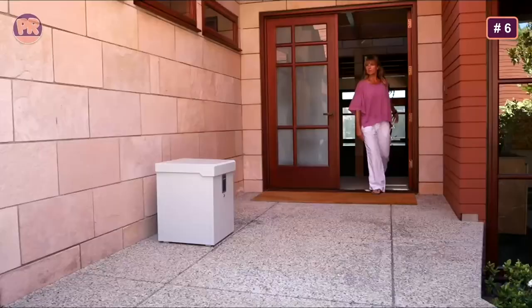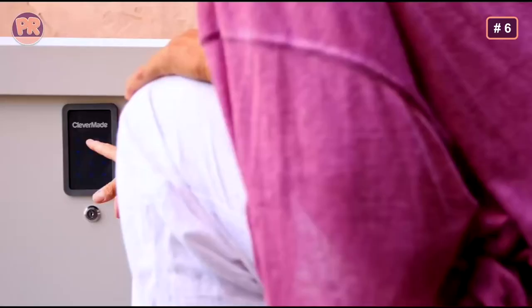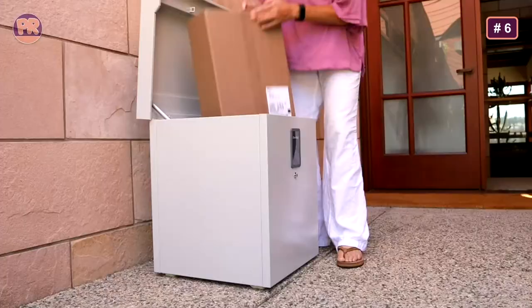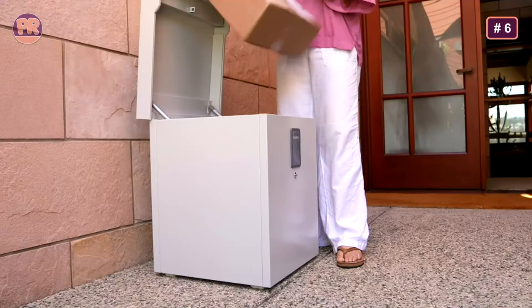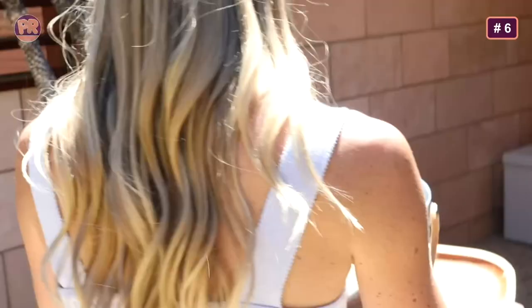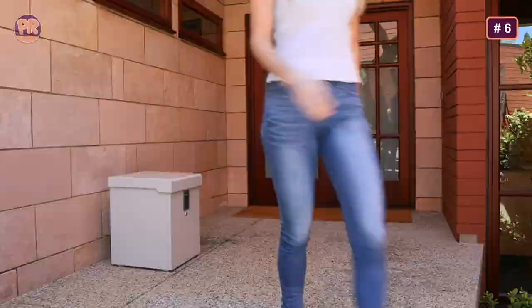Its main security feature is a built-in digital number padlock, which restricts access to only those who know the numerical code — working similarly to a Bluetooth padlock. This is handy if you need to collect items from personal acquaintances, but the average delivery person will be less likely to bother looking for the code in their delivery instructions. One user suggested removing one of the hydraulic struts so it can be partially closed for the delivery person — they only need to open the lid, drop off the item, and it will lock shut when they are done.